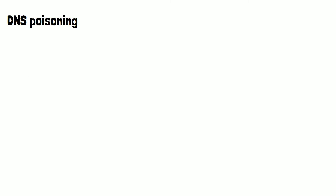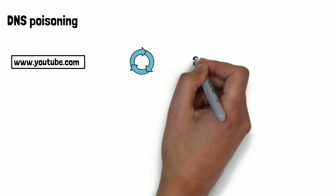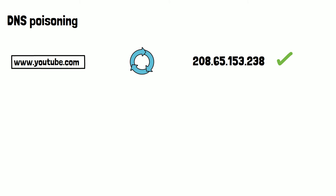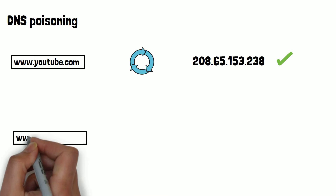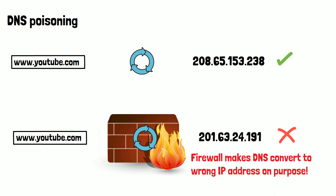DNS poisoning is another method used by the firewall to block access. When you search a website's name, it is converted into an IP address for that website's server. If the site is a banned site, the firewall will resolve the domain name to the incorrect IP address for that website's servers, making the request unable to hit the website's server — meaning it's inaccessible to the user.